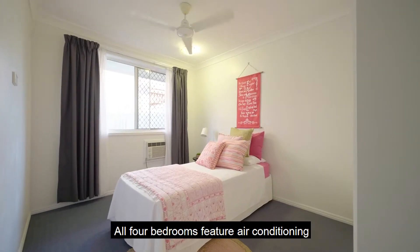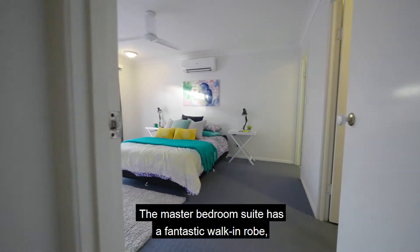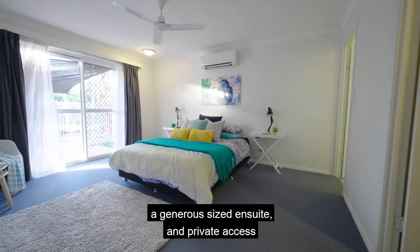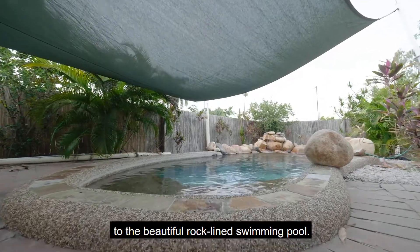All four bedrooms feature air conditioning and built-in wardrobes. The master bedroom suite has a fantastic walk-in robe, a generous sized en-suite, and private access to the beautiful Rockline swimming pool.